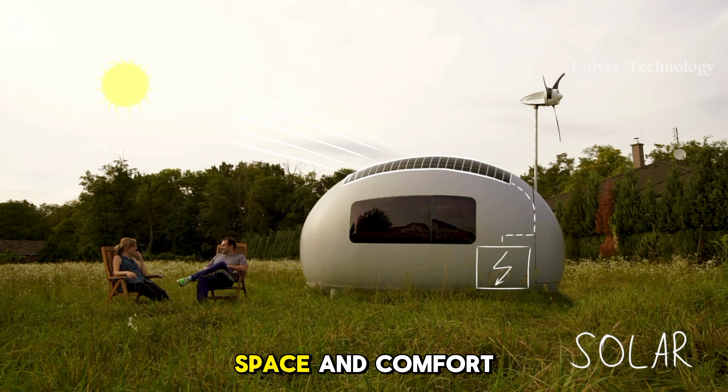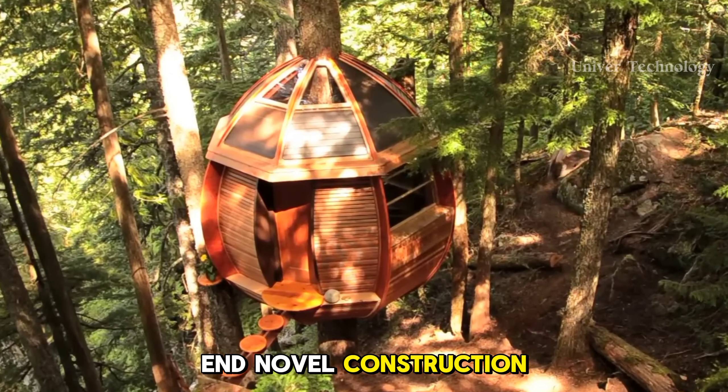Some of the features of Eco Capsule are ease of transportation. Two Eco Capsule smart homes fit into a 40 high cube container that is transported by sea. The makers of the Eco Capsule have put a lot of thought into its materials and features.